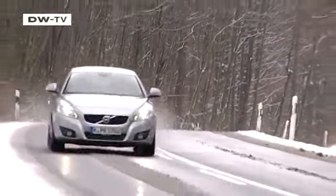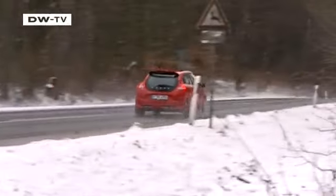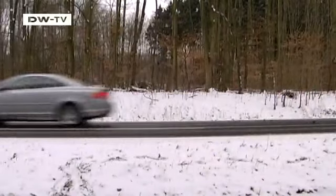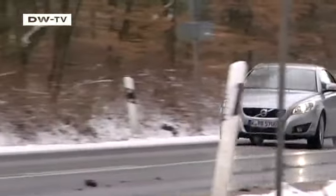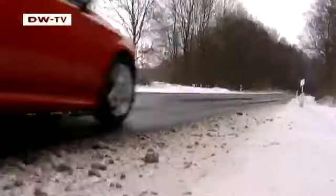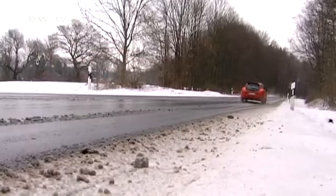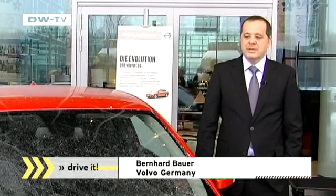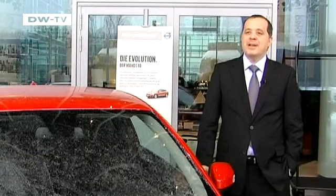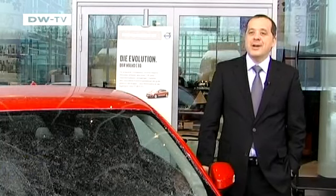Even though the weather in Germany isn't quite hospitable yet for open-roof driving, Volvo is already in the starting gate with revamped models. The compact C30 offers that sports car feel, while the C70 Coupe convertible caters to more elegant tastes. Volvo's Bernhard Bauer says the C30 is the entry-level Volvo, aimed at younger clients who don't shy away from leaving the beaten path and are ready to try something new and join the Volvo family.